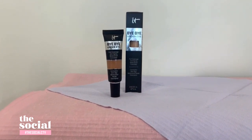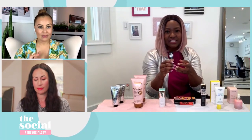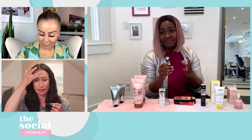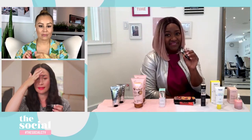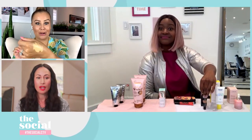That's where IT Cosmetics Bye Bye Breakouts Full Coverage Acne Concealer comes in. It's a tinted spot treatment packed with acne-fighting ingredients: zinc oxide, kaolin clay, witch hazel, tea tree, sulfur to bring down inflammation, and AHAs and BHAs to unclog pores. It's available in seven different shades. It's a small tube but a little drop goes a long way.